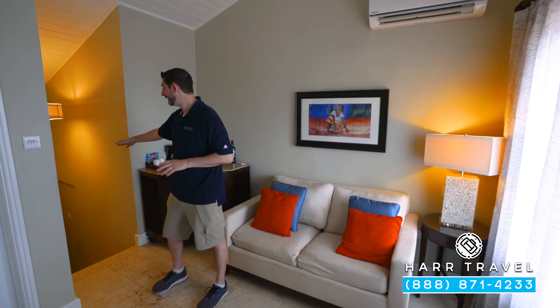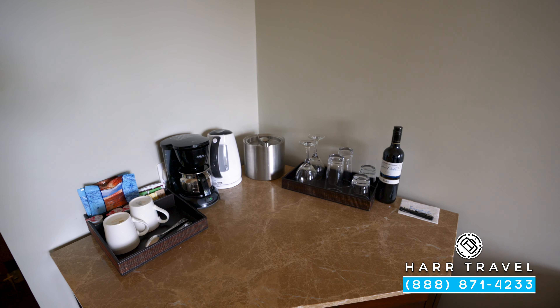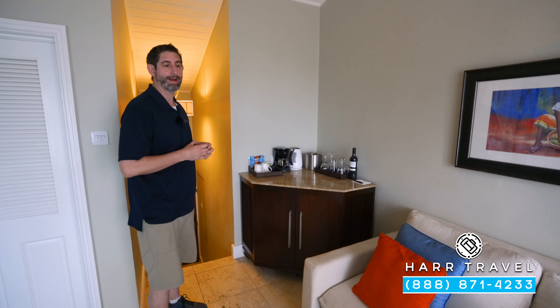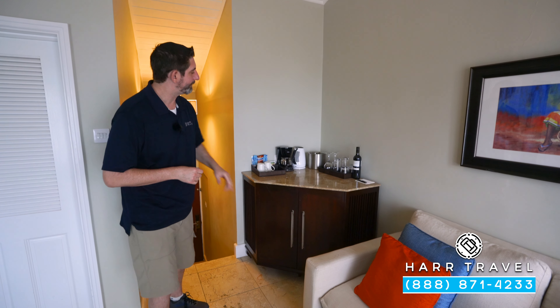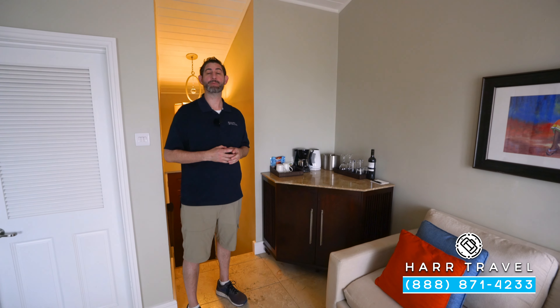As soon as you head up the stairs, you're going to see your butler pantry right here to the left. You're going to have a coffee maker and tea kettle — they'll replenish that coffee and tea throughout your stay. And just underneath, you're going to have a fully stocked mini fridge with beer, wine, soda, juices, and bottled water.